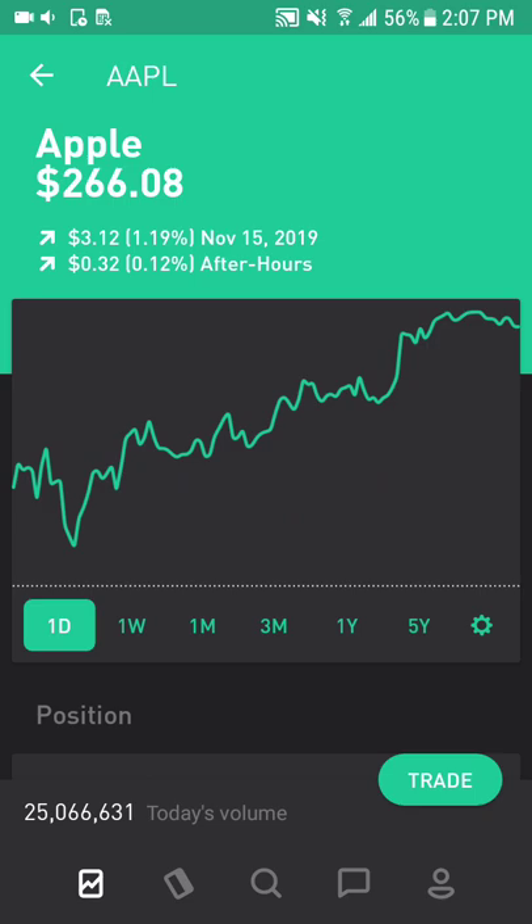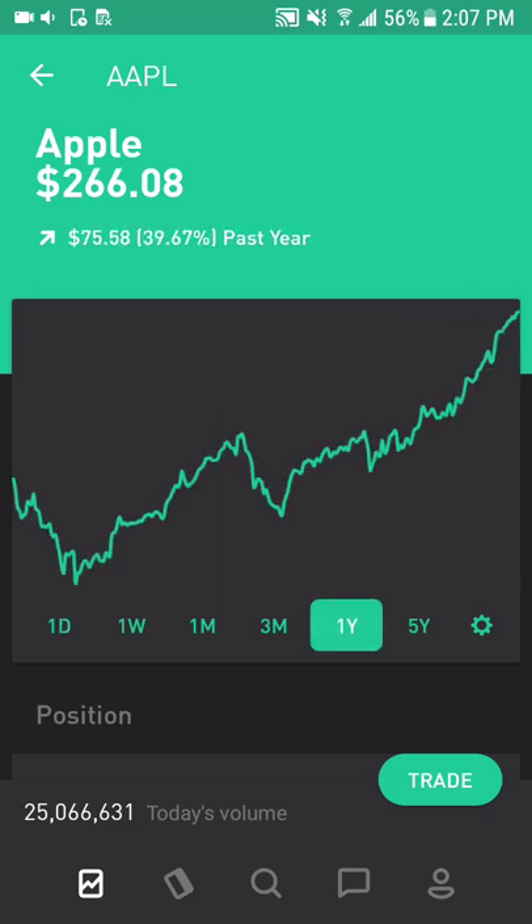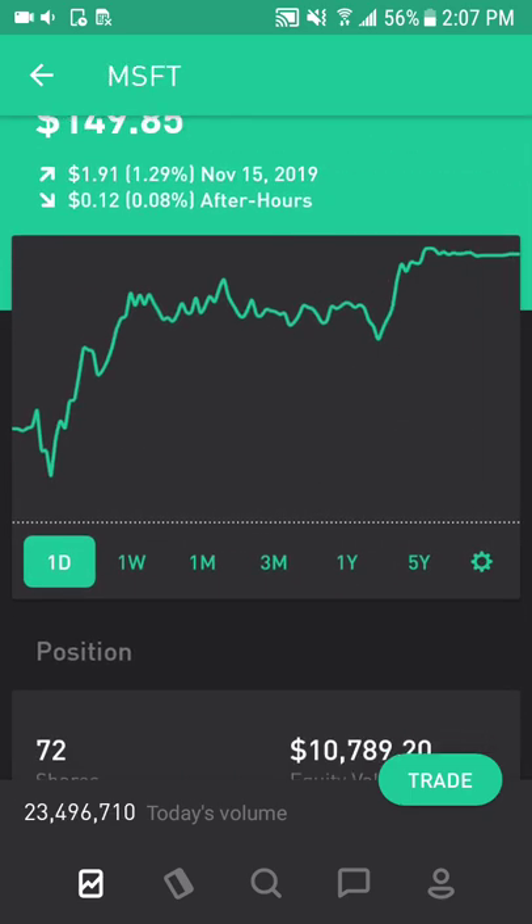First stock is Apple, ticker symbol AAPL, which is a consumer electronics company. iPhone makes up 60% of the revenue. Between greater smartphone penetration in emerging markets and repeat customers, there's a lot of opportunity for growth for Apple, and it's a good dividend play. Past year performance, it's up almost 40%.